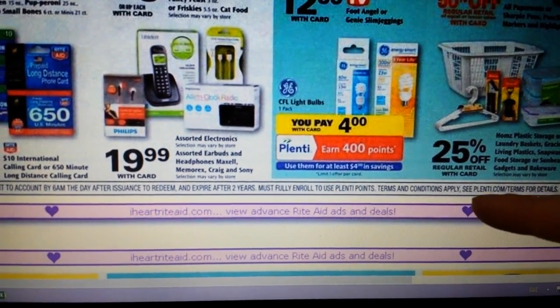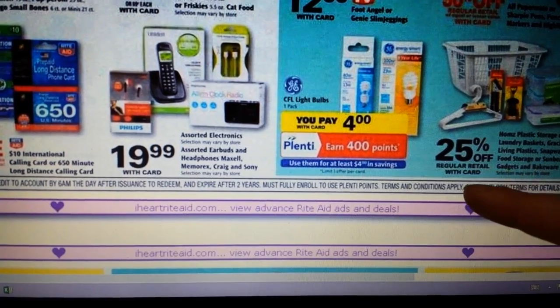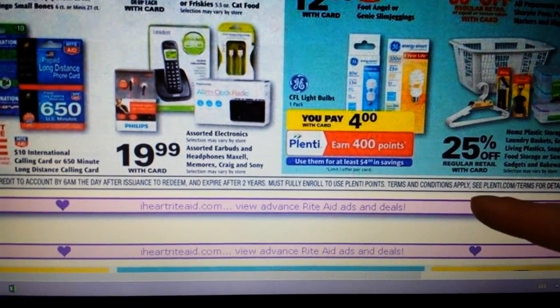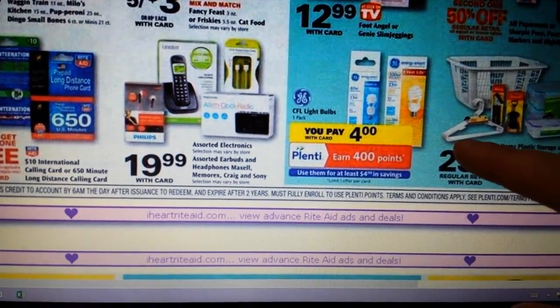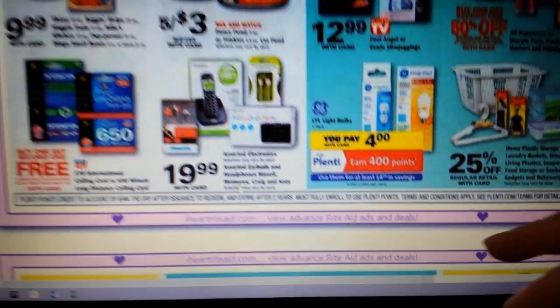You can get a free GE CFL light bulb right here — they're going to be on sale for $4 and you get 400 points back, making it essentially free. It is limit one.